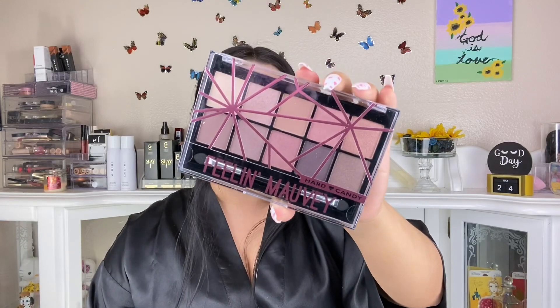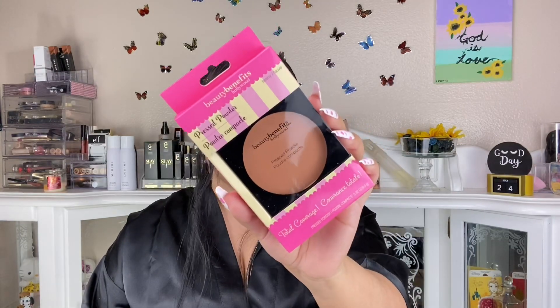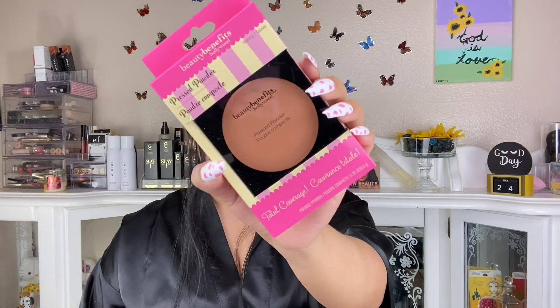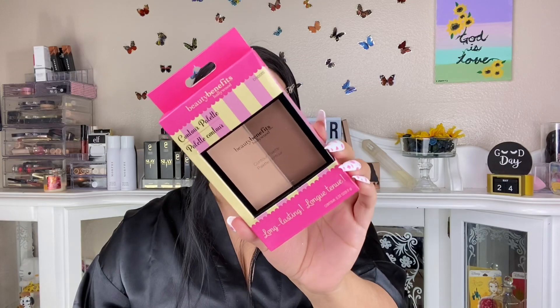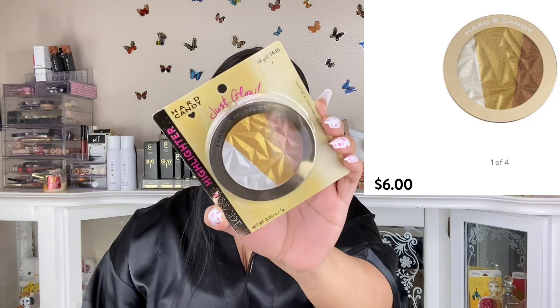This is from Hard Candy — it's one of the palettes that amazed me. Look at the colors it comes with. I checked the price on Walmart and I got it for a dollar. It has shimmers and mattes. Beauty Benefits Hollywood — very inclusive. I picked this one up to use as a powder bronzer. I love powder bronzers and it's huge! They even sell ELF here — I picked up this ELF shape wax pencil.